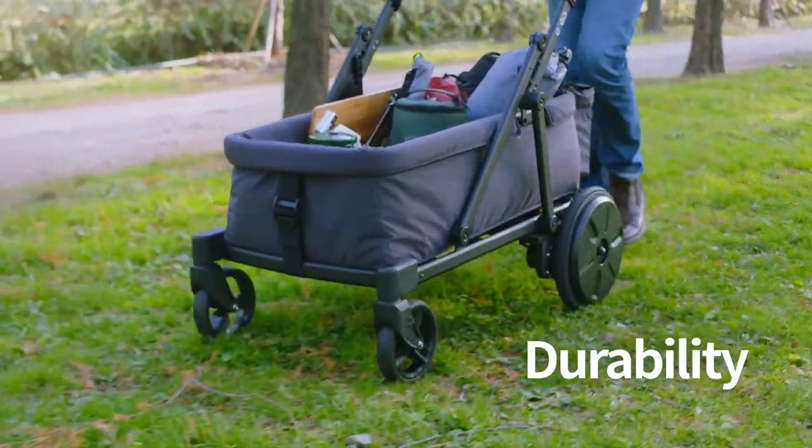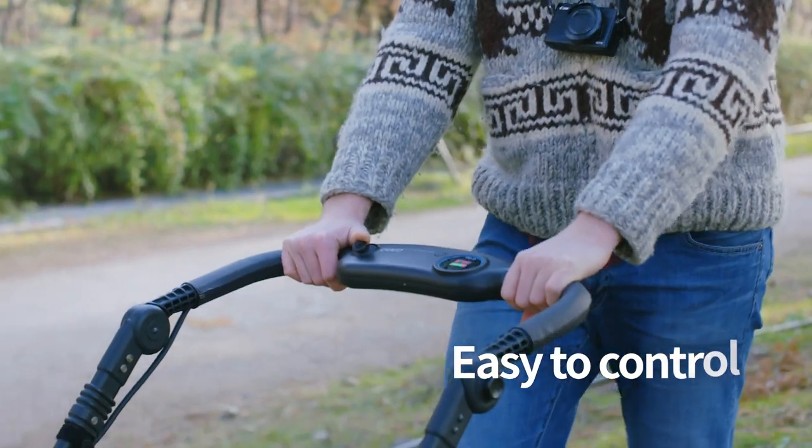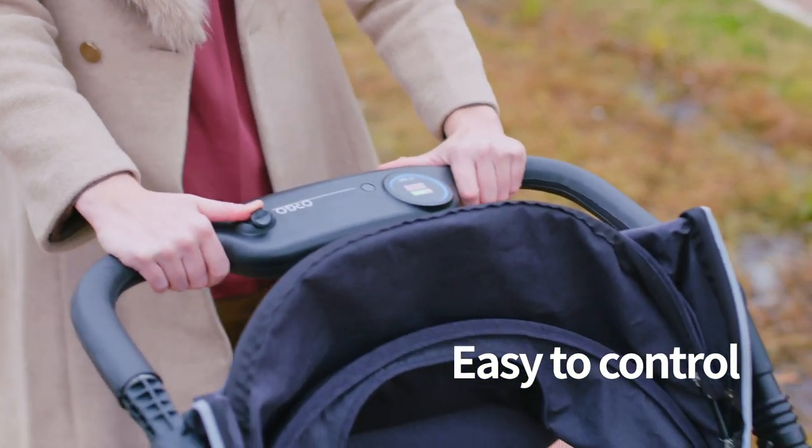Orgo is built strong, featuring wheel suspension. Look at the ease of use — the joystick controller makes using Orgo easy.